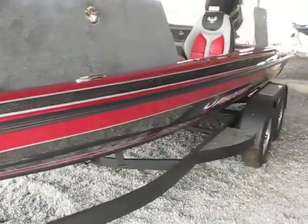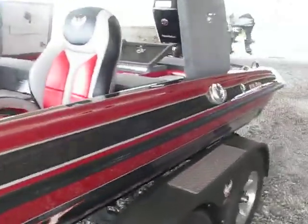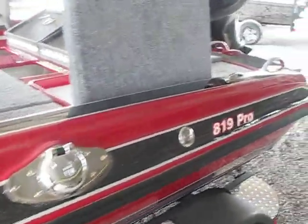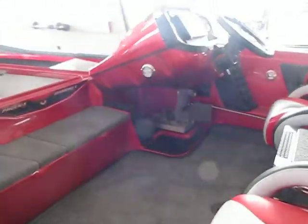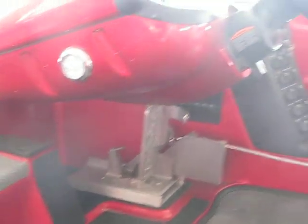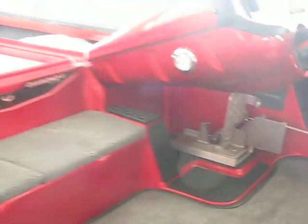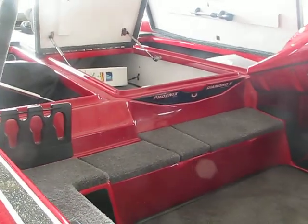Love the color — the black and red goes great. You have your stainless steel gas plate, stainless steel cleats. As you can see, the hot foot right there — all your controls are very accessible. Another shot: all of this right here, storage, smaller storage compartments.